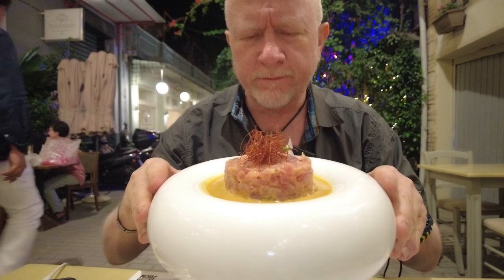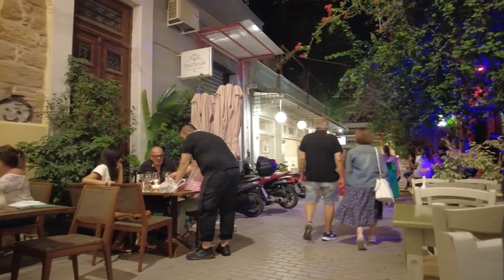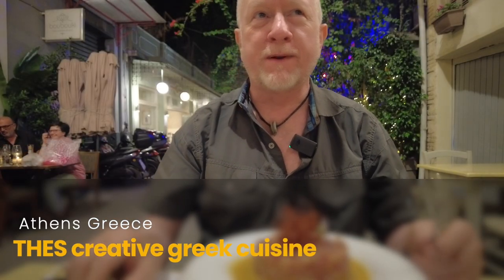Look at this thing. We're going to destroy it, and that's exactly what I'm going to do with this fork and knife. I'm going to just take this thing far.